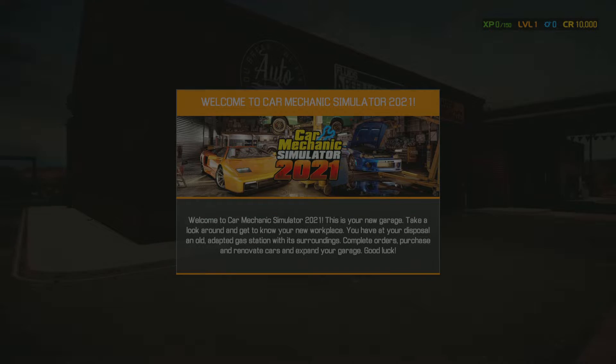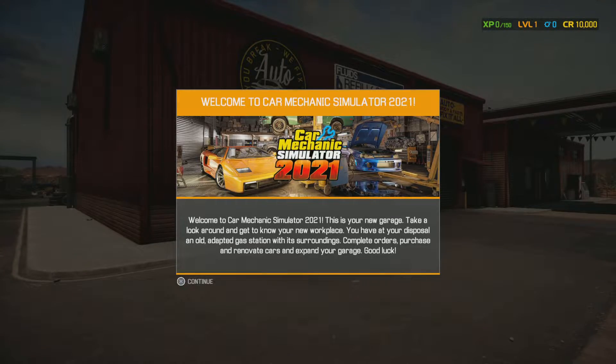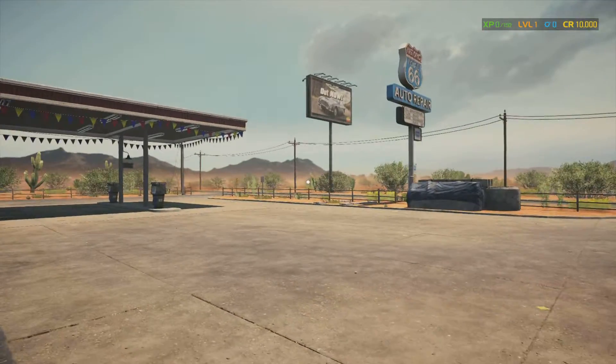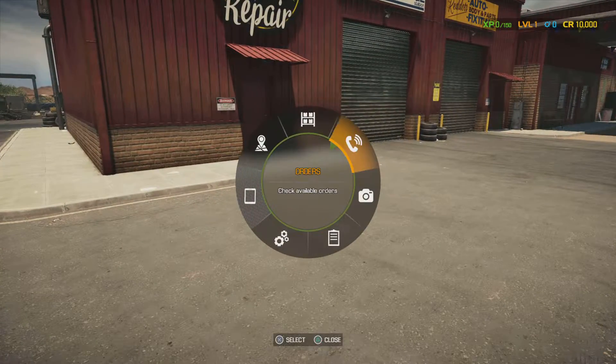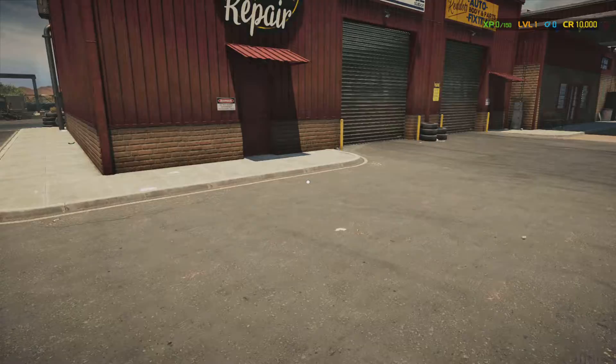I've done it before. It's not that complicated — it's just a little bit rough until you get to level 5. Well, the Car Mechanic Simulator 2021 — yes, here's our garage. I wish we could actually get in this, but let's go ahead and accept a call.